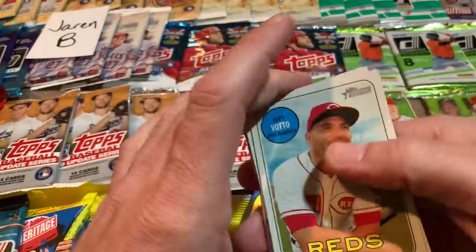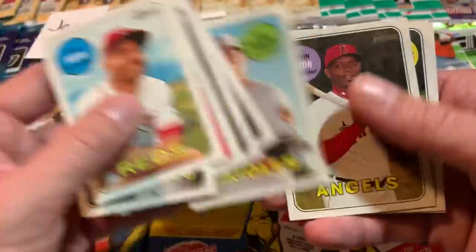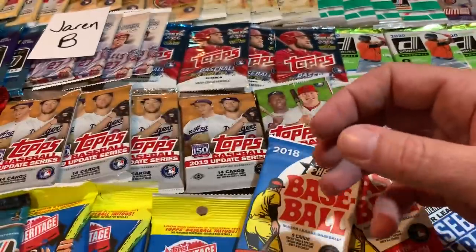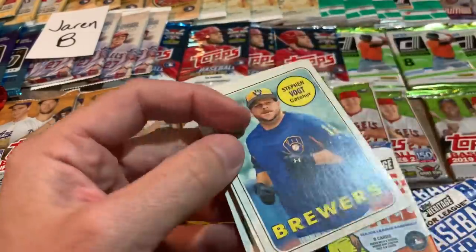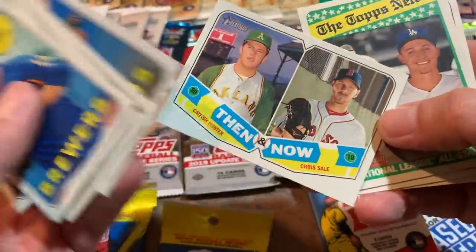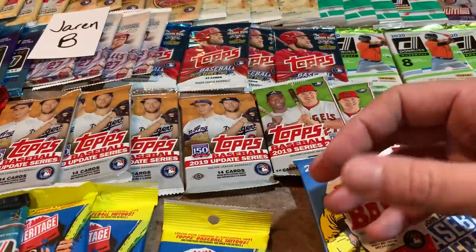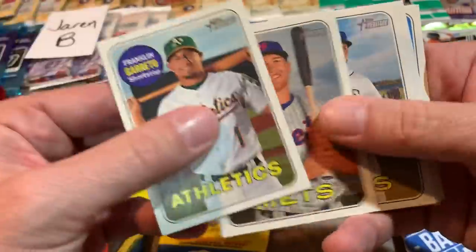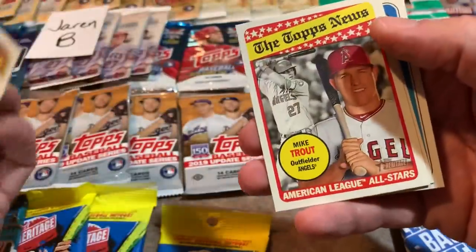We have a Rhys Hoskins rookie card — getting lots of nice rookies tonight. There's a Trey Mancini Gold Cup card and a 2018 Rookie Stars card of J.P. Crawford, who is now with the Mariners. In pack number two: Steven Vogt is the first one, then Ichiro — who will be a Hall of Famer for sure one day. There's a Corey Seager Topps News and Frankie Lindor. We're going to have to do a Frankie Lindor rookie card cert on the channel at some point because he is just a major, major star. That card is going to be worth a lot of money very soon.